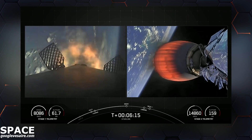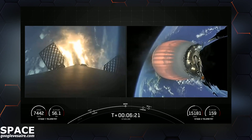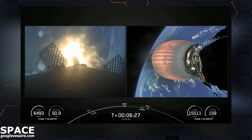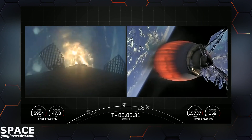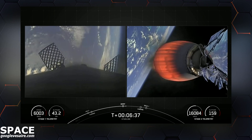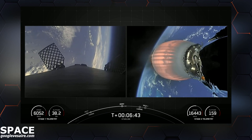Stage 1 entry burn. The first stage, which we also call the booster, has re-lit engines 1, 5, and 9 to slow down for atmospheric entry. You just heard the callout that the entry burn on the first stage has completed.